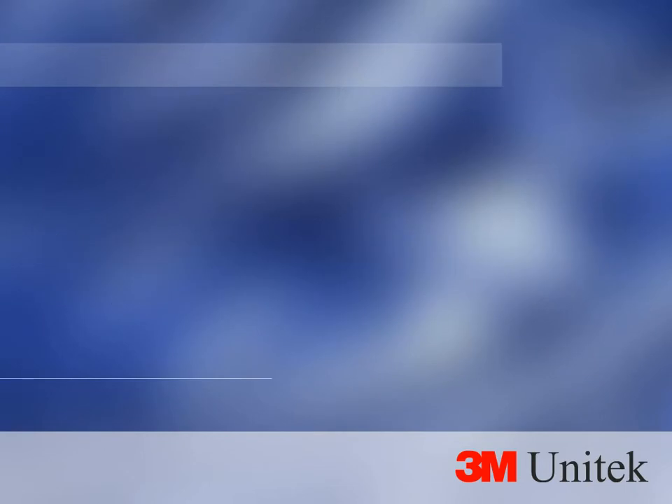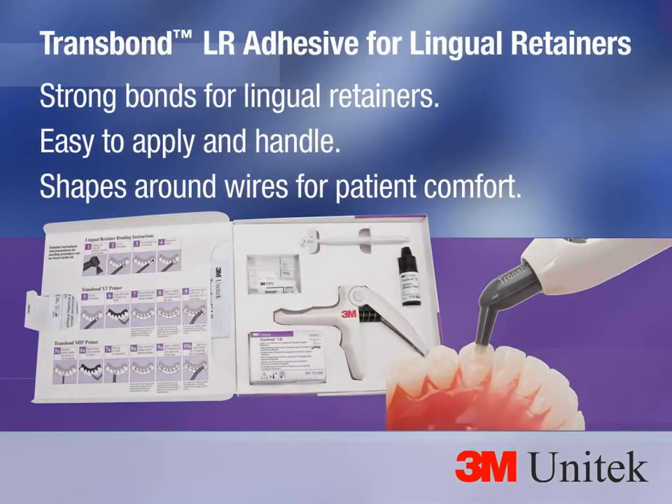These remarkable innovations round out the family of 3M adhesives you trust for dependable, reliable performance in your office. Trans Bond LR adhesive for lingual retainers provides strong bonds for lingual retainers and is easy to apply.